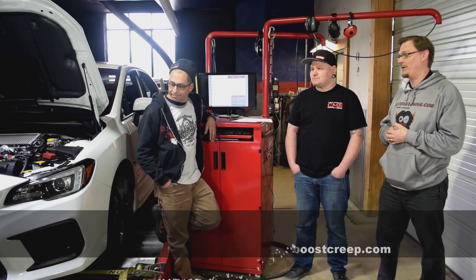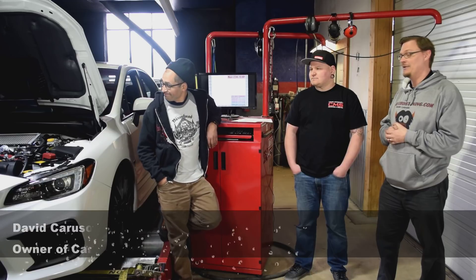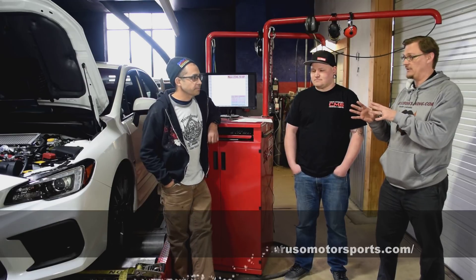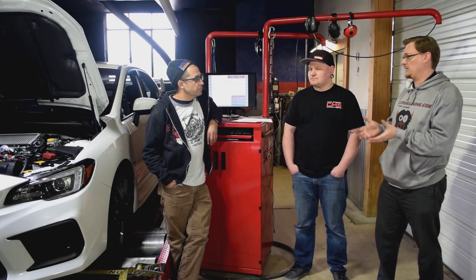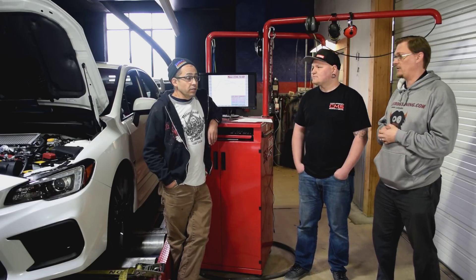David was kind enough to bring in his brand new 2018 STI for us to get some numbers on. We did a baseline run and we did a Stage 1, so at this point the car does have the Stage 1 Accessport on it. But let's talk about what we saw — Harvey, what did you see just with the stock car?